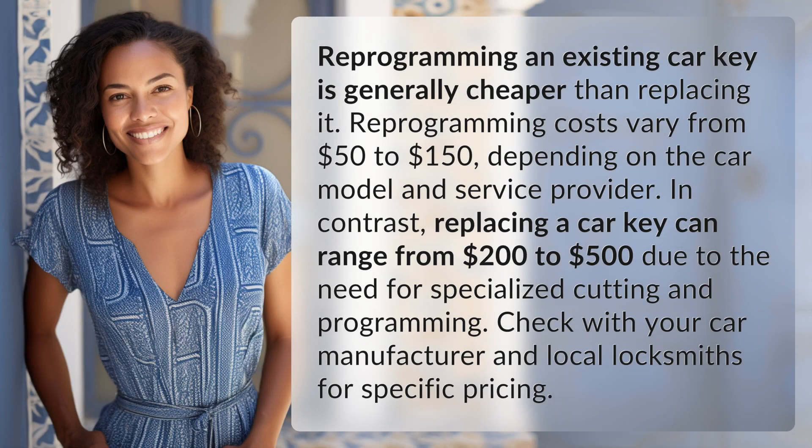Reprogramming an existing car key is generally cheaper than replacing it. Reprogramming costs vary from $50 to $150 depending on the car model and service provider. In contrast, replacing a car key can range from $200 to $500 due to the need for specialized cutting and programming. Check with your car manufacturer and local locksmiths for specific pricing.